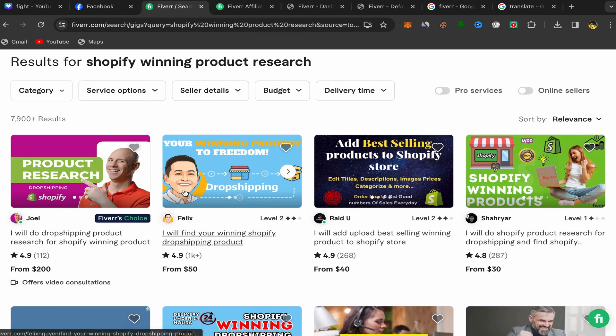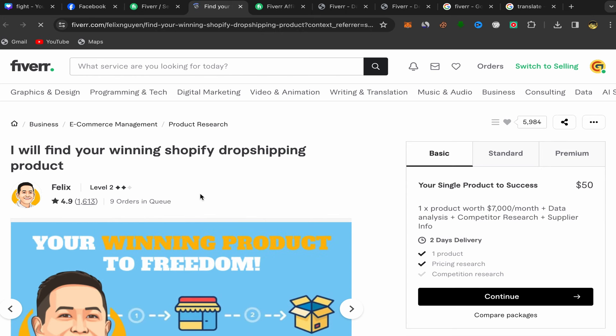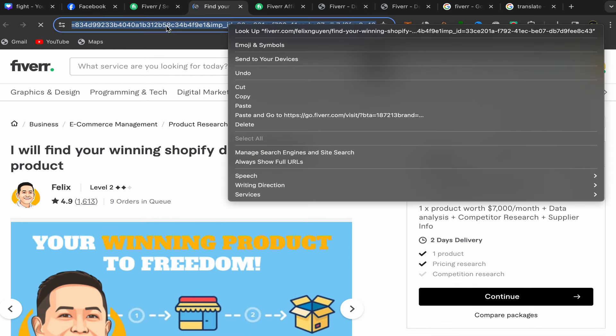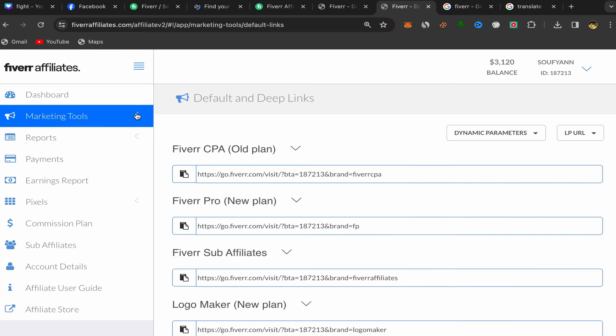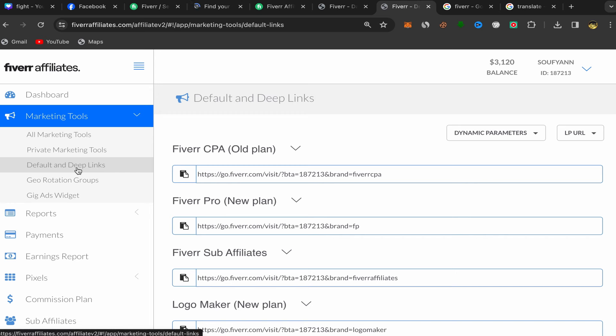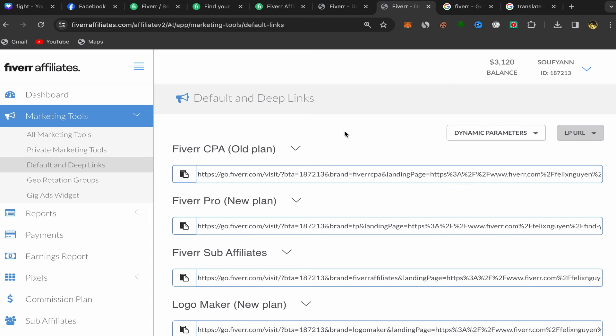For example, choose a level two seller with nearly five stars and lots of reviews — one offering to find winning Shopify dropshipping products. Click on the service, and on their profile page copy the seller profile link. Go back to your Fiverr affiliate account, click Marketing Tools, then Default and Deep Links, paste the seller profile link, and generate your affiliate link.